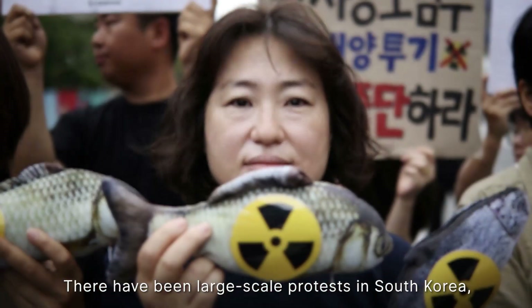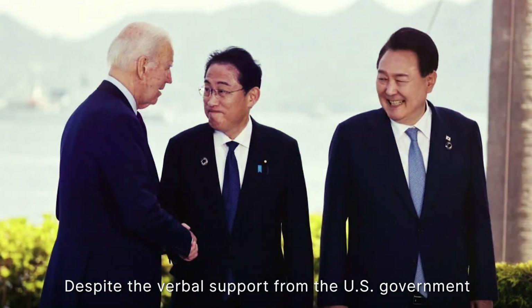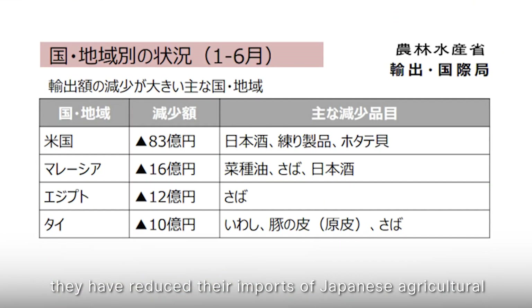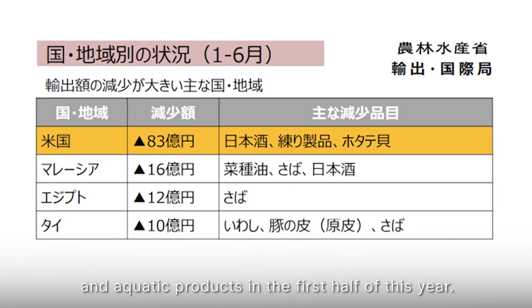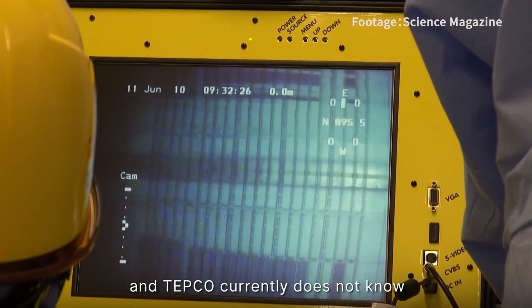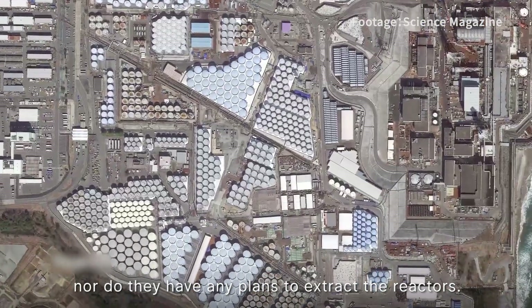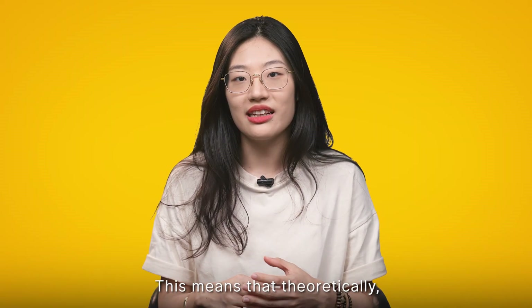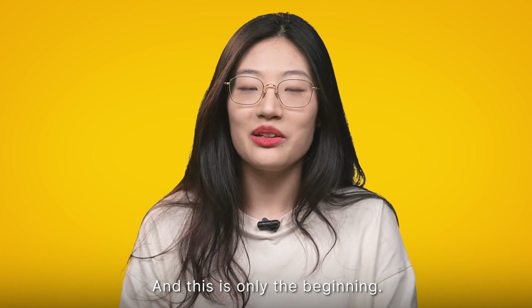There have been large-scale protests in South Korea, and other Pacific countries also do not support the plan. Despite verbal support from the US government for the ocean discharge, they have reduced imports of Japanese agricultural and aquatic products in the first half of this year. The reactors have not been fully decommissioned, and TEPCO currently does not know the whereabouts of the melted fuel cores, nor do they have any plans to extract them. This means that, theoretically, there is an infinite amount of nuclear-contaminated water — and this is only the beginning.